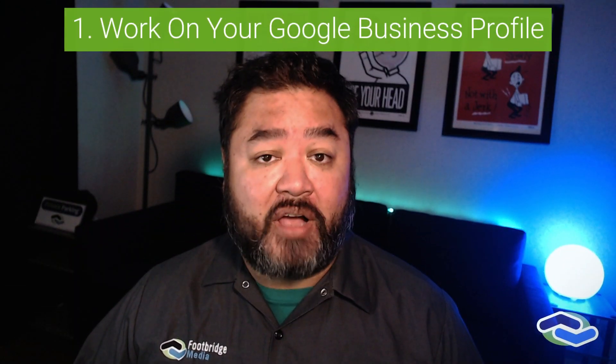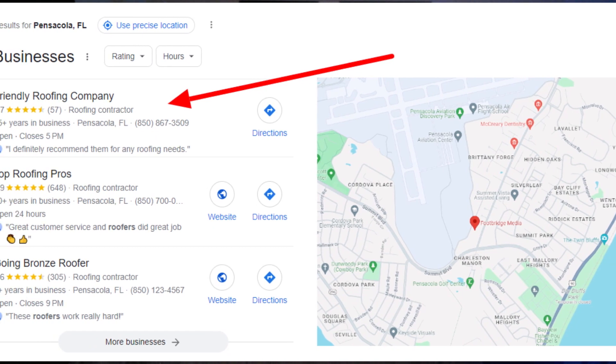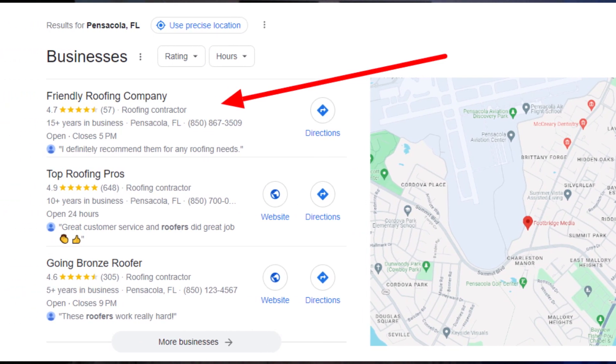Set up your Google Business Profile. Google Business Profile pages are important for more than just brick and mortar businesses. A well-maintained Google Business Profile increases your visibility in local searches with local customers looking for home services in your area.